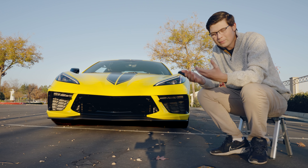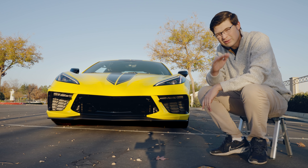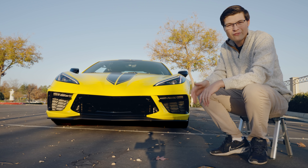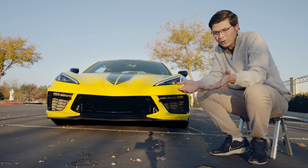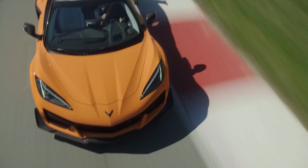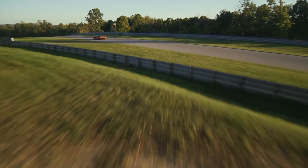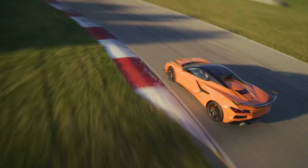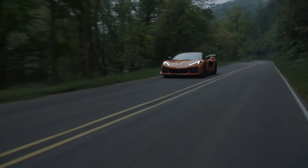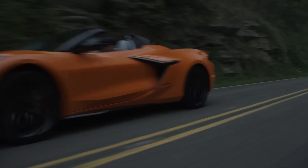The new Z06's flat-plane crank isn't the conventional layout — the displacement is on the higher end, but with the Z06 we have more displacement: 5.5 liters versus 5.2, and a lot more horsepower — 670 horsepower in a naturally aspirated flat-plane crank V8. This is literally getting up there next to exotic cars. The V10 Lamborghinis don't make that much horsepower, and this is a V8 doing the job. That's why I'm so pumped about it.